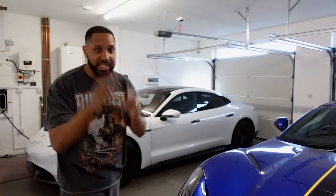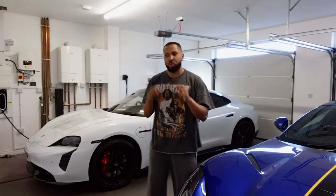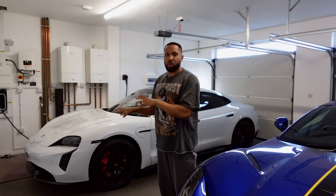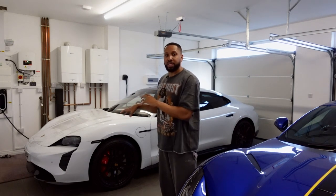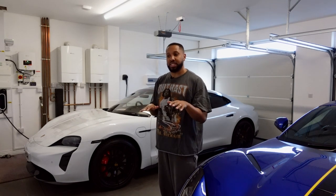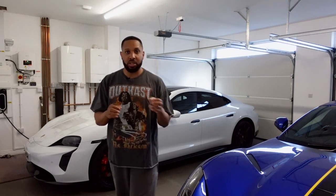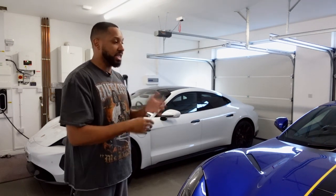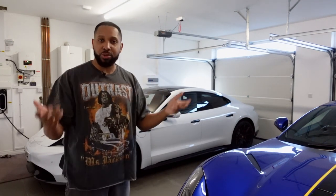This is my second Taycan — my first being a Taycan 4S which I bought in 2020. This one is a Taycan GTS, the 2023 model. I'll go through the main differences, talk about some updated software functionalities, charging, and general ownership.